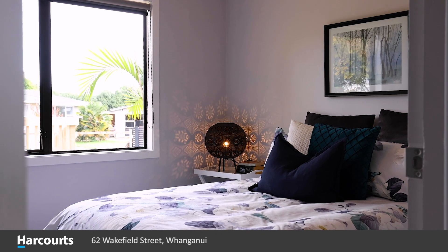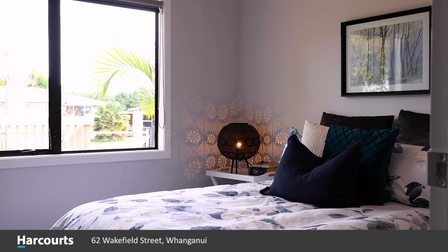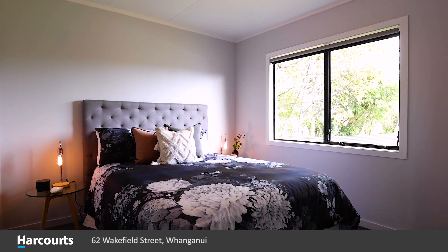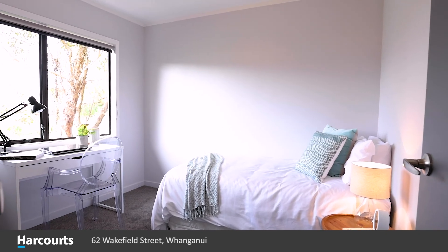There's plenty of space here for the whole family, and all four bedrooms are true double bedrooms with built-in wardrobes and they are a good size — nobody has to fight over who gets the big room, they're all really generous sized bedrooms.